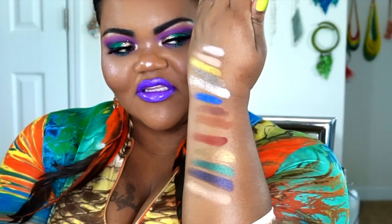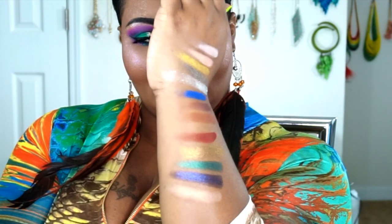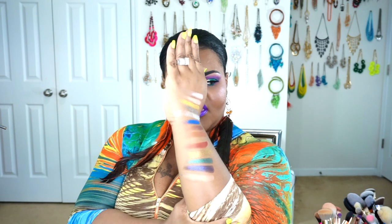So the Cheers to Beauty eyeshadow palette — I'm not the queen of swatches, okay? But that is that on the arm, and that is just so pretty. Her shimmers are so stunningly beautiful. It literally puts larger companies to shame.